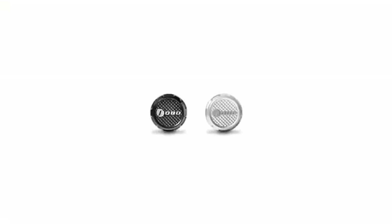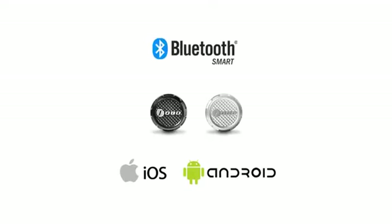Meet Phobo Tire, the most advanced tire pressure monitoring system. Phobo Tire is the first TPMS to use Bluetooth Low Energy.